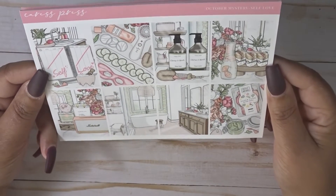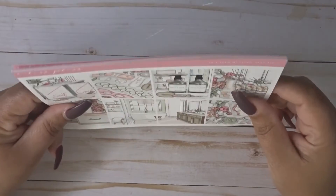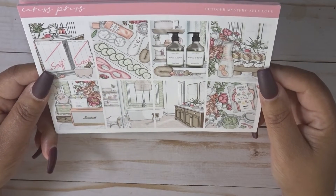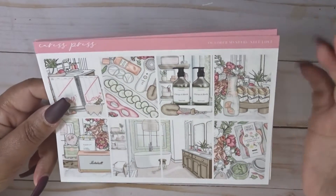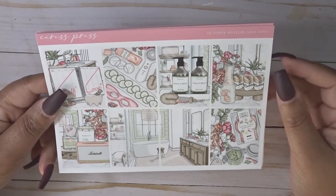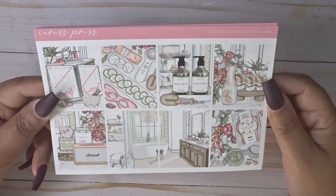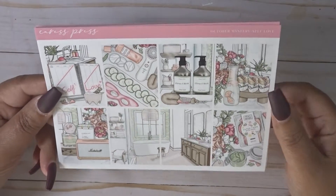This is a really nice self-care type kit. It's cute and I will definitely use it. I was thinking about doing in January, instead of all winter kits, a week where it's like a reset for myself for the year, so this may be the kit that I use. It's a really, really cute kit.